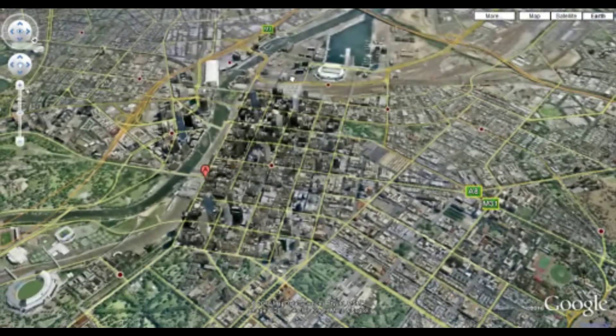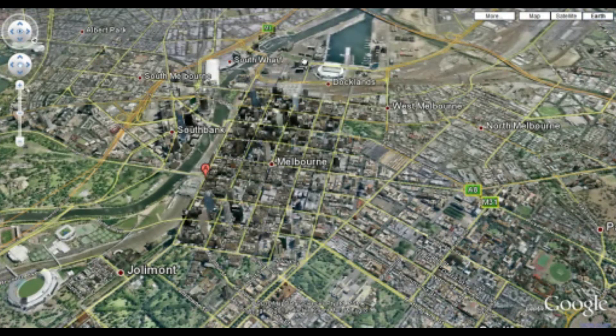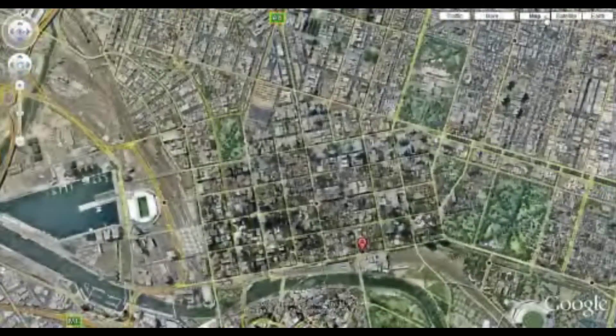This is the city from overhead, and you can see that the more traditional Google Maps features are shown. Some of the suburb names are indicated, such as Southbank, South Melbourne, and Jolly Mountain. The labels can be very easily removed by using the typical functions.